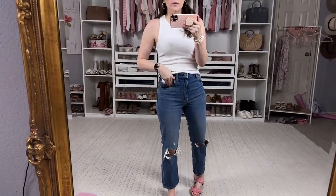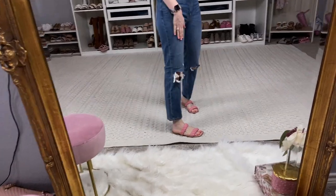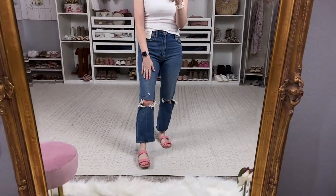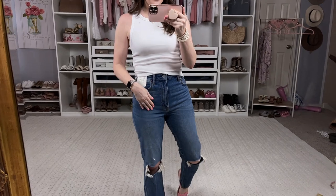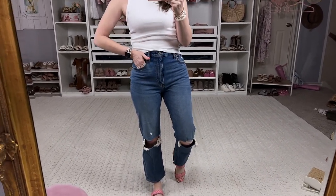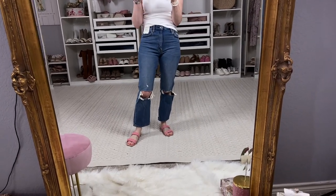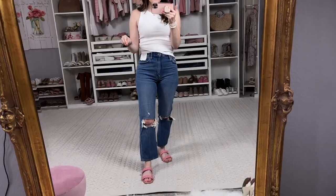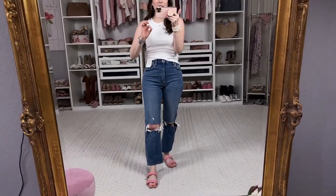This last pair of Abercrombie denim is the ankle straight. I got these in a regular — it does come to my ankle and I like the fit. They're comfortable and not too tight. I have it paired with the same Abercrombie little tank top. These are really fun — they have the big knee holes, which are super on trend, and they are super high waisted, which I love. If you're looking for a high quality, good straight leg jean, these are great. They do come in other washes and levels of distressing. I really like these as well — all of the Abercrombie denim, you cannot go wrong.